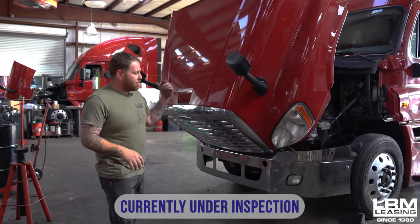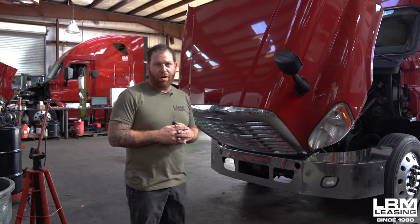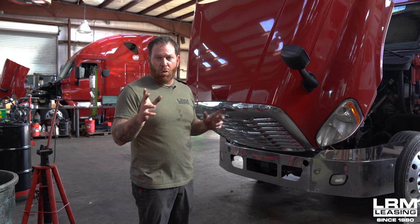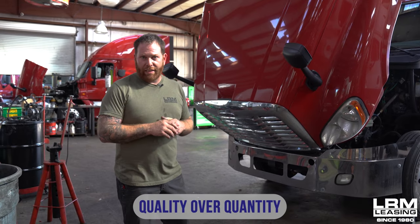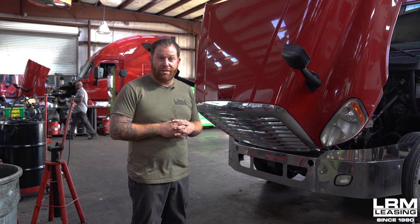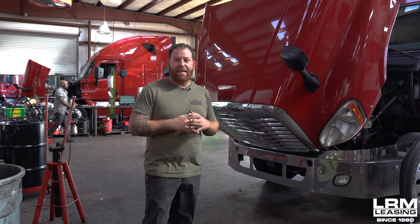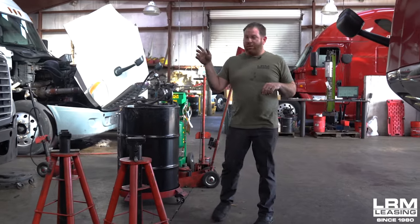We have another truck that just came in and is still being inspected. We have a lot of trucks on our property and we try to move through them as quickly as possible without giving up quality — our thing is quality over quantity. I've got nine technicians here in this building and they're all working on nothing but LRM trucks. We don't take any outside work; everything is dedicated for LRM and their family members.